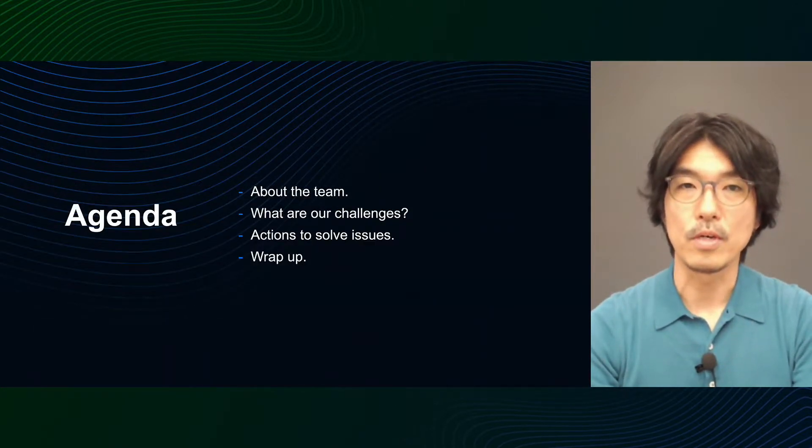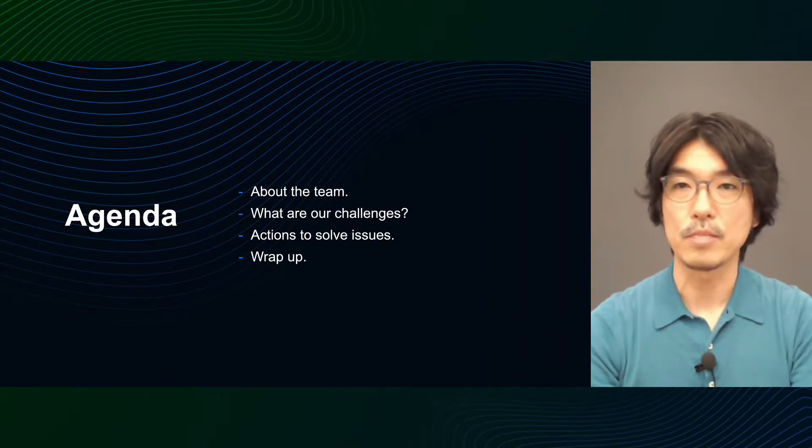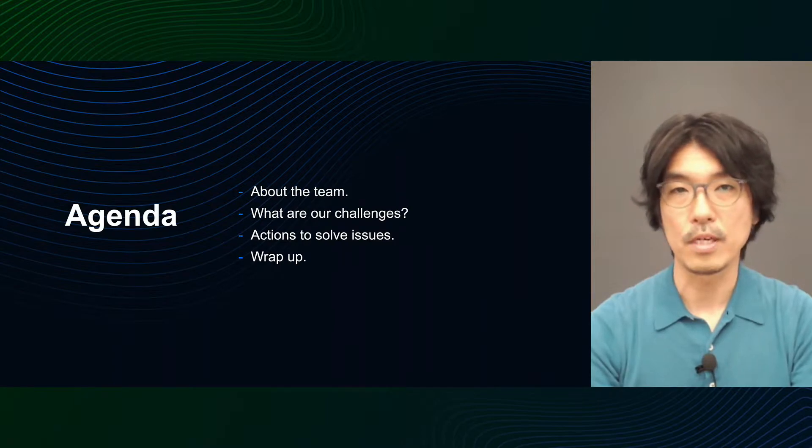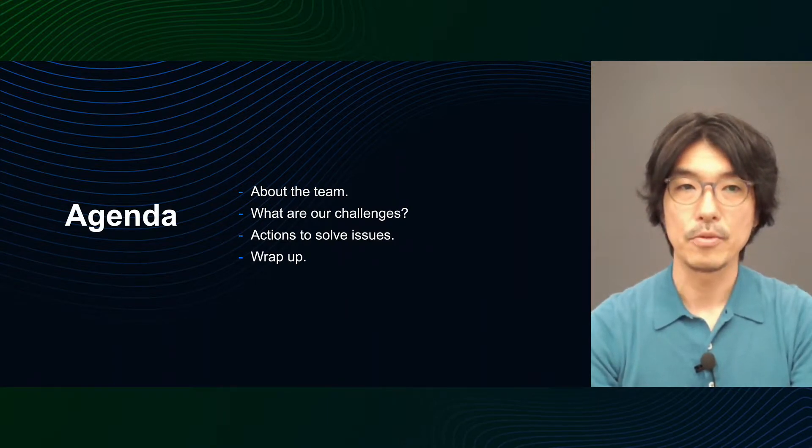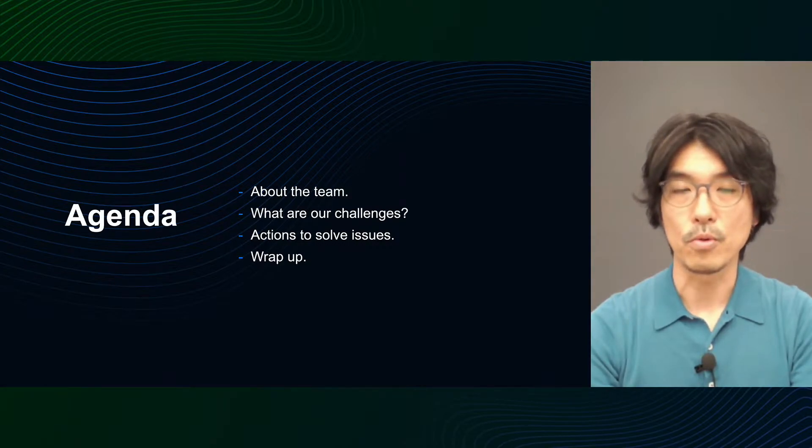Here is the agenda for today. First, I'd like to introduce the team that I belong to as a manager — the team that set the stage for the improvement I'm going to talk about. Next, I will talk about some of the challenges I face there. Then, I'll talk about how I apply improvements to address those challenges. Finally, summary and future challenges.